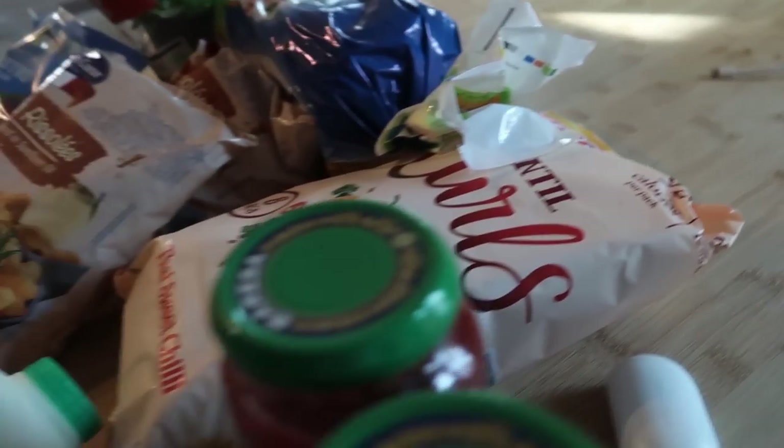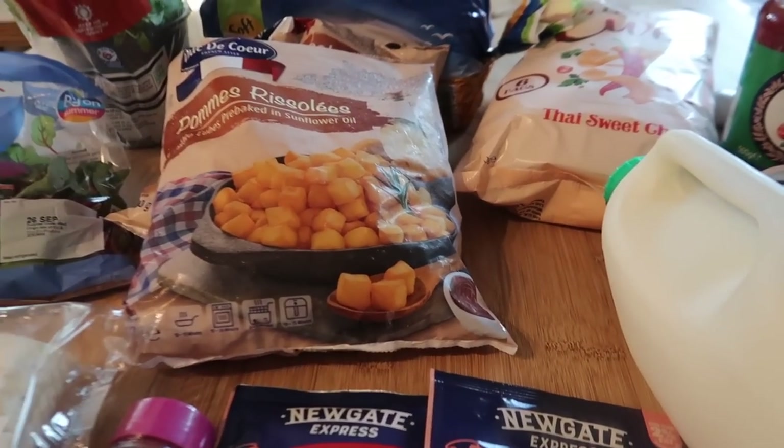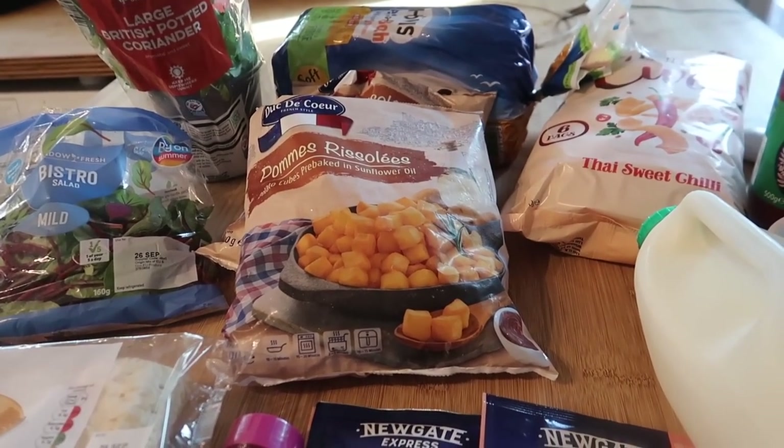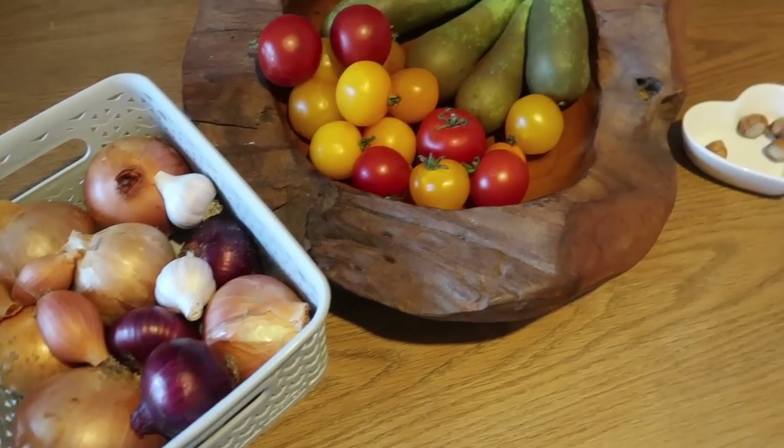So that is everything I bought in Lidl — just a few top-up bits. I just had to show you the bottle, it just looks so nice sitting there. And then I will do my main shop.